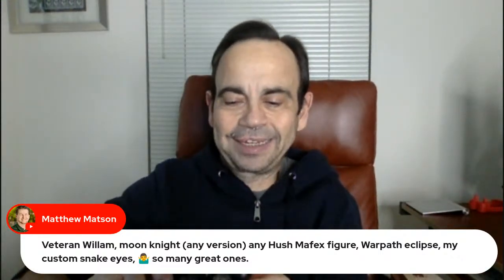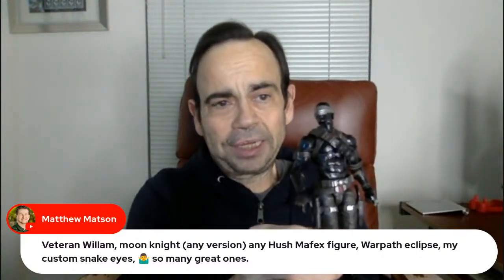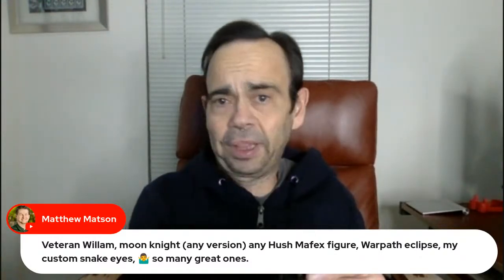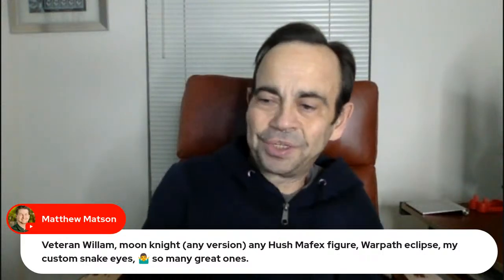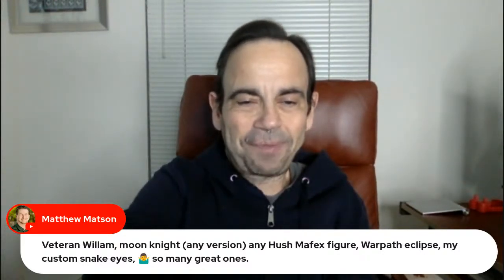He brought up Snake Eyes — this is not a custom Snake Eyes, but let's be honest, any figure dressed in black is kind of a cheat code for really cool photography. We have a lot of the same type of taste here.